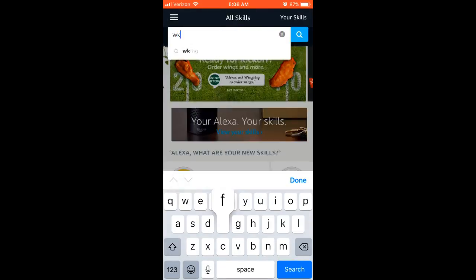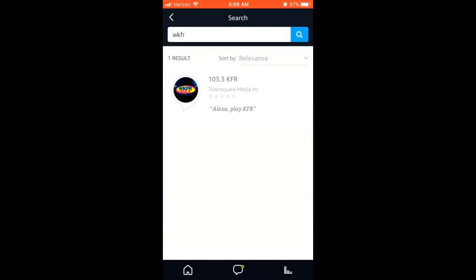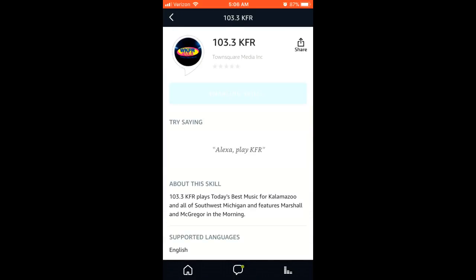You want to type WKFR, and boom, there we are. Tap it. Tap Enable, and now we're enabled.